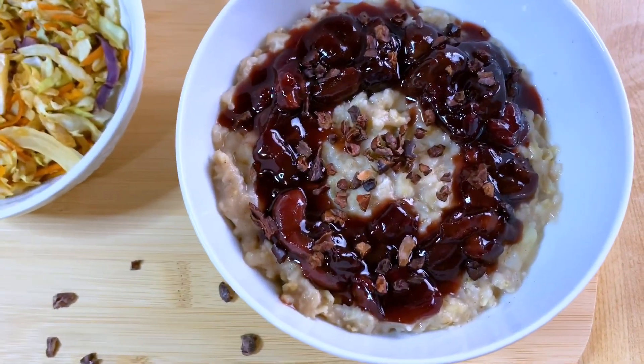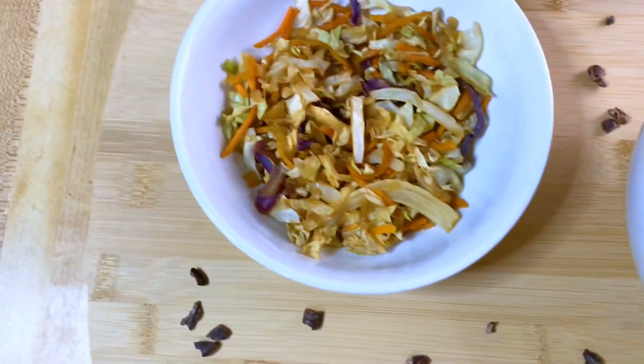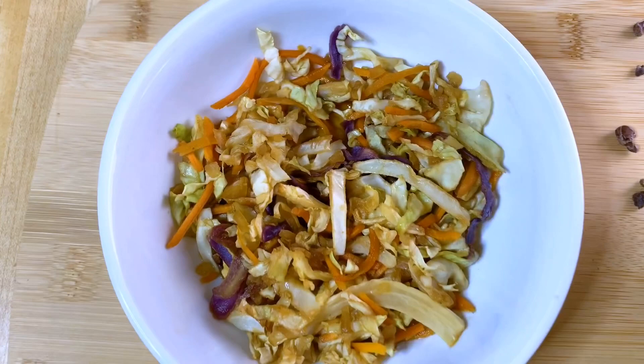This is cherry vanilla oatmeal with cacao nibs — you can leave out the cacao nibs. And some seasoned cabbage with garlic sauce.